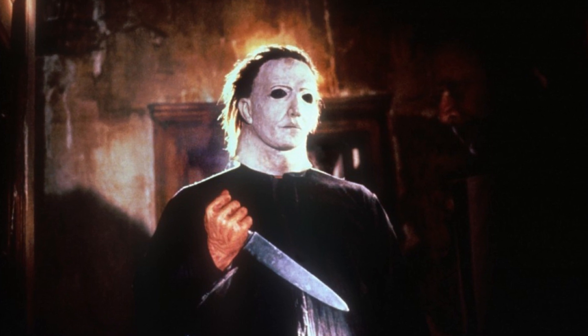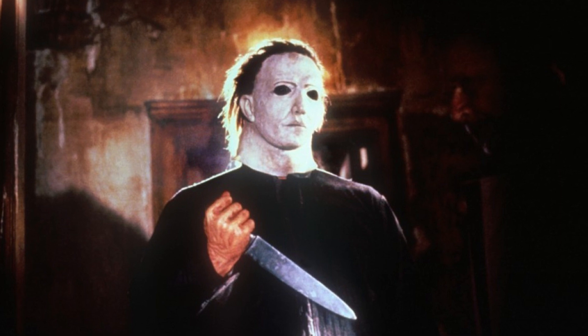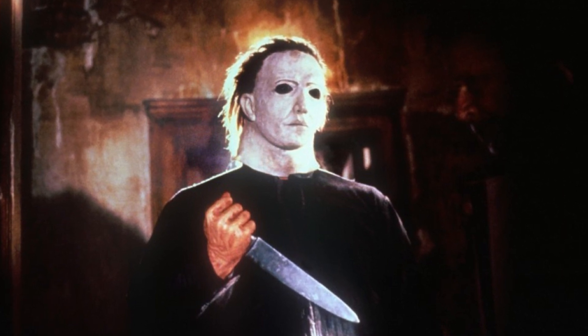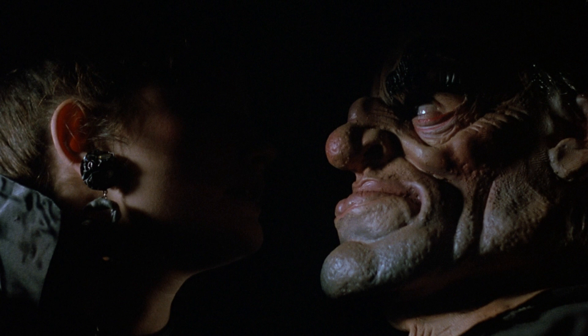Moving on to Halloween 5, which was only shot a year later, and the mask looks completely different from the previous film. This time it looks like some sort of bird, like a peacock or a pigeon. Just like some of the other Halloween movies, Michael does wear a different mask in this film to disguise himself, and he's got the brute mask here.